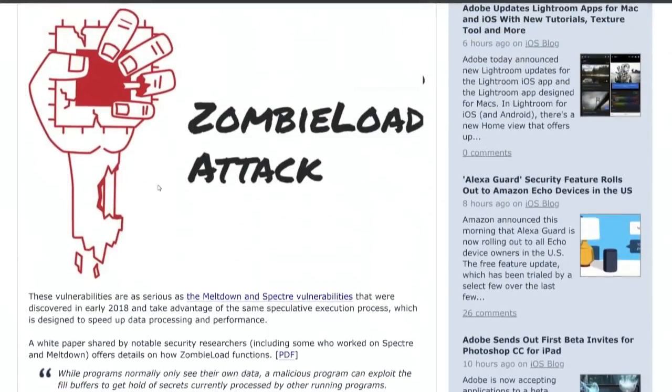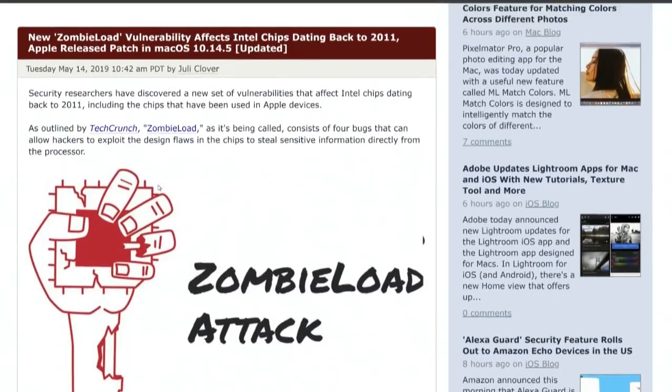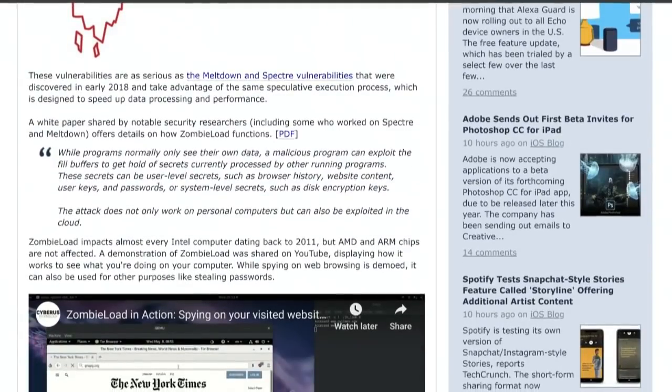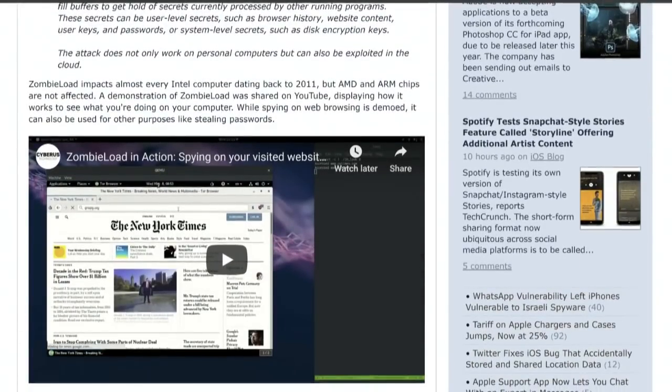Here's the good news. Thank you, Apple. If you're using macOS 10.14.5, that explains why you got that update — you're safe. It affects every Intel computer dating back to 2011. Not ARM, not AMD.